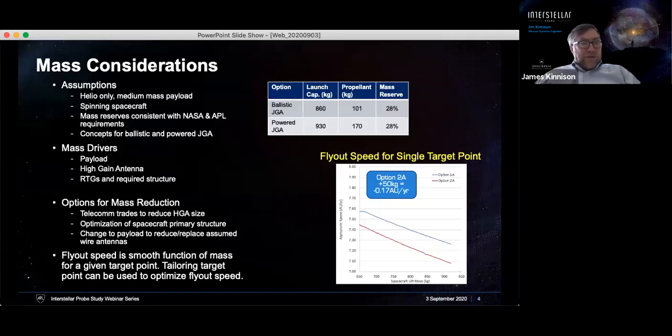Along with the HGA size trade, we are looking at ways to change the payload that could optimize the use of the spacecraft. One significant result is that for a given target and trajectory, the flyout speed is really a function of mass. There is some tailoring that can be done across the spacecraft that would allow us to trade spacecraft mass for flyout speed or speed at 100 AU, and that trade is actually quite beneficial for us.